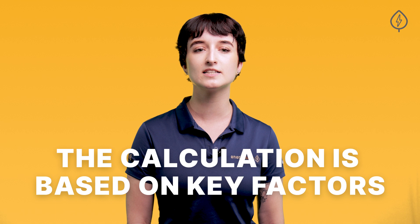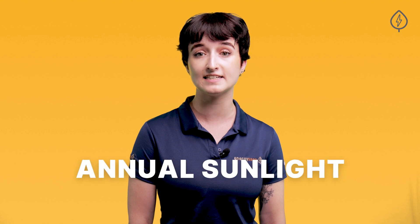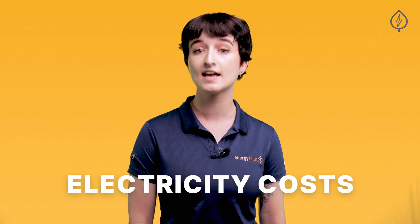It takes just a few seconds to fill out those first four steps and provide enough information for us to run the calculations and offer a benchmark solar savings estimate. The calculation is based on a few key factors, the most important of which are where you live — which tells us both the amount of annual sunlight your roof receives and your electricity costs — and how much solar you would need to install to offset your electricity usage. Using these inputs and our own knowledge of the cost of solar in your specific market, we can help you understand how much you could save with solar.